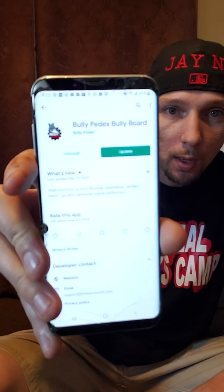It's going to come to this page and you're going to want to hit install. Once you've installed the app, you're going to go to open and it's going to take you to this page right here.